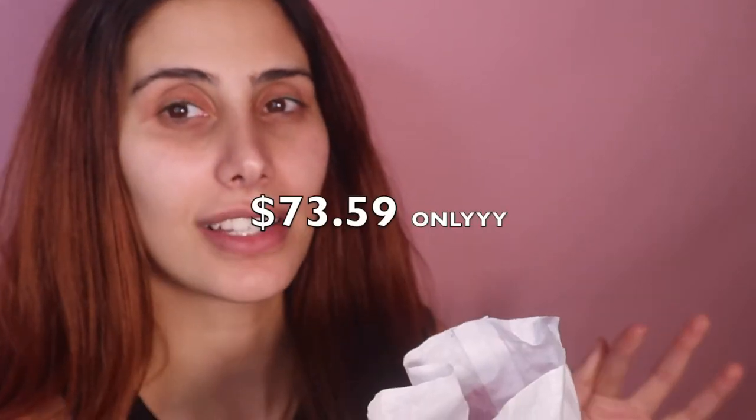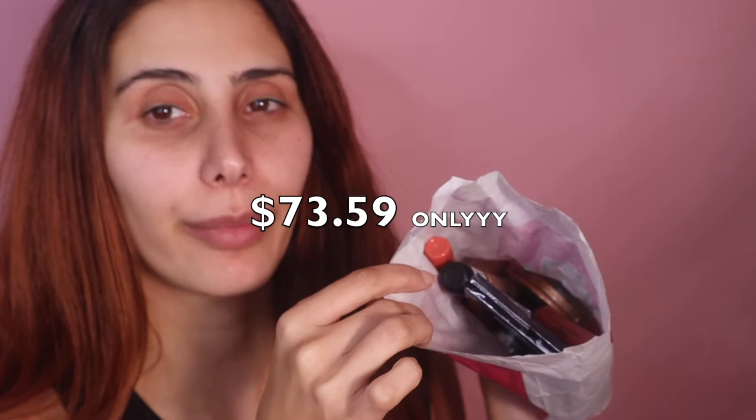I thought I would get some stuff — this all cost me about $80, pretty much a full face of makeup. Usually I buy foundation that costs like $100 just for one, so I feel like this was quite a bargain. I've never tried any of these products except for two things. It would have been cheaper because I bought nail polish, so it was probably like $60.